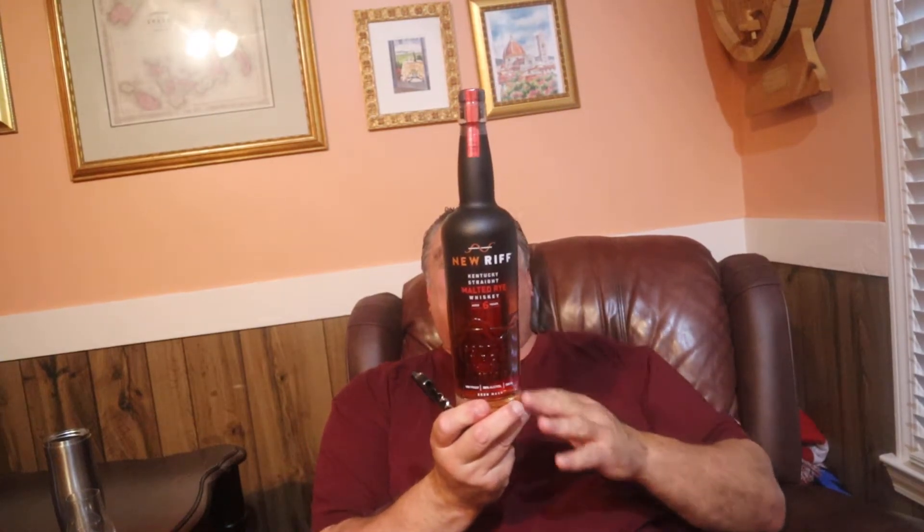As I open this beautiful bottle of malted rye - something I've been waiting for forever - please subscribe, just hit the subscribe button. Thumbs up and a comment at the end, or a long comment after you watch the video. That's your half, and I'll keep doing my half on this side.